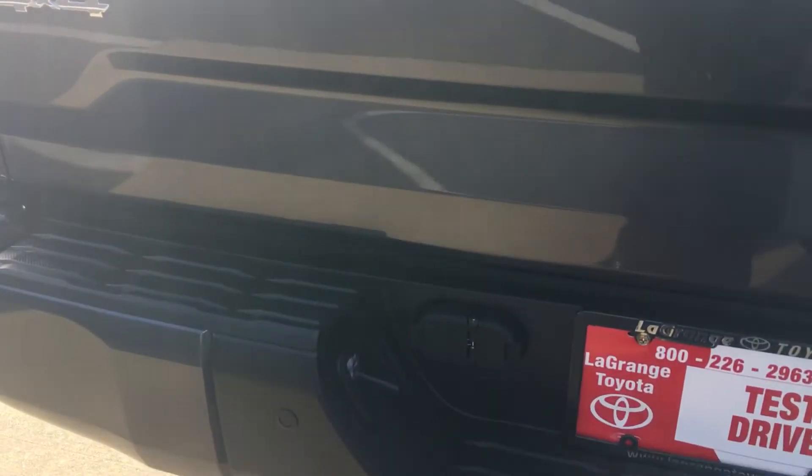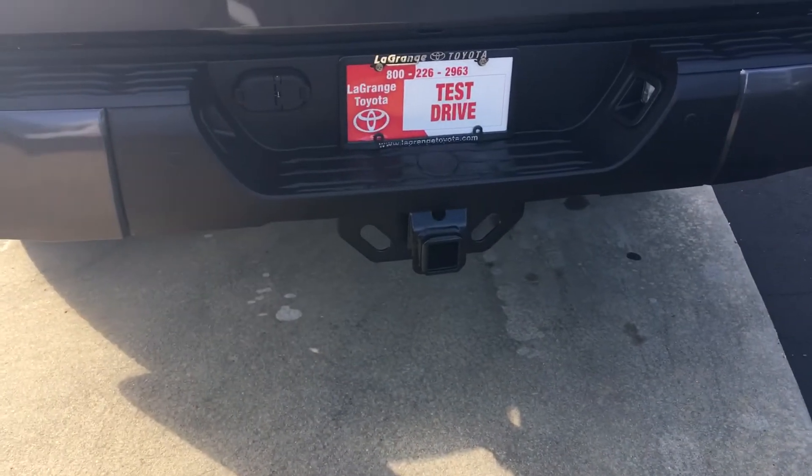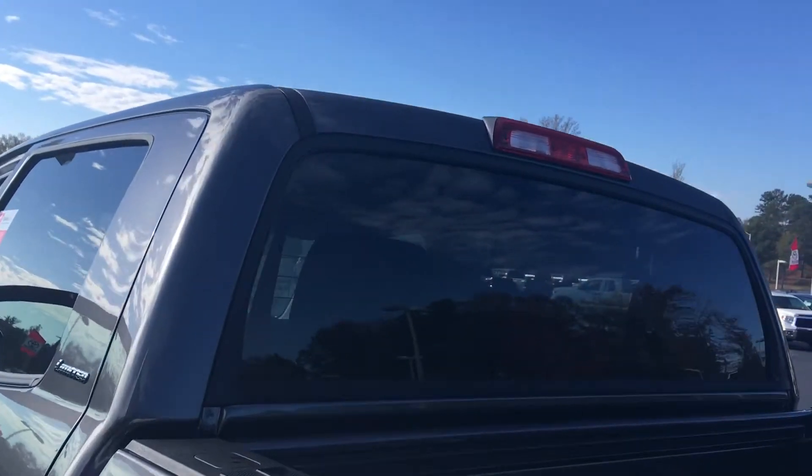It has a lockable tailgate with an integrated backup camera. We order them all in with a complete tow hitch and receiver tow package, which gives you a larger engine oil cooler, transmission cooler, larger battery, and larger alternator. The back glass of this truck also rolls up and down.